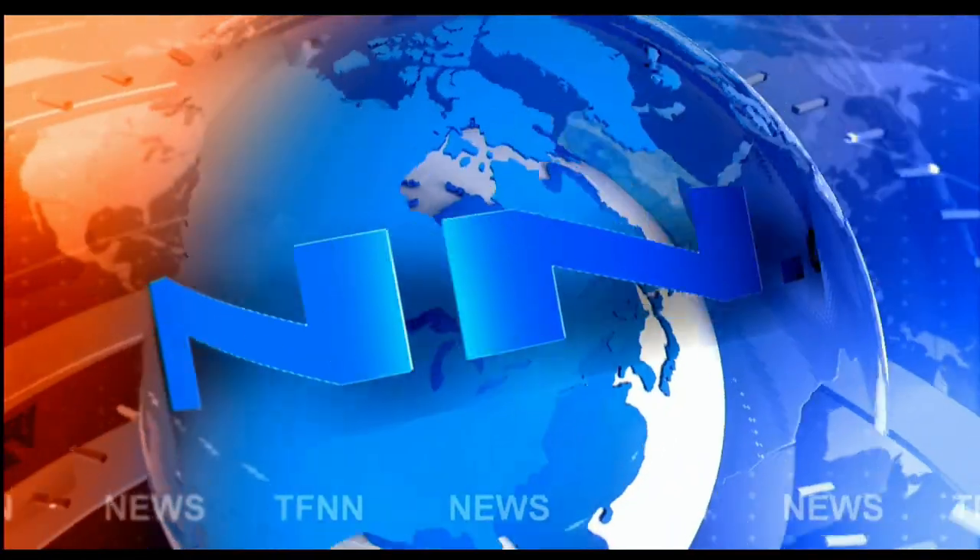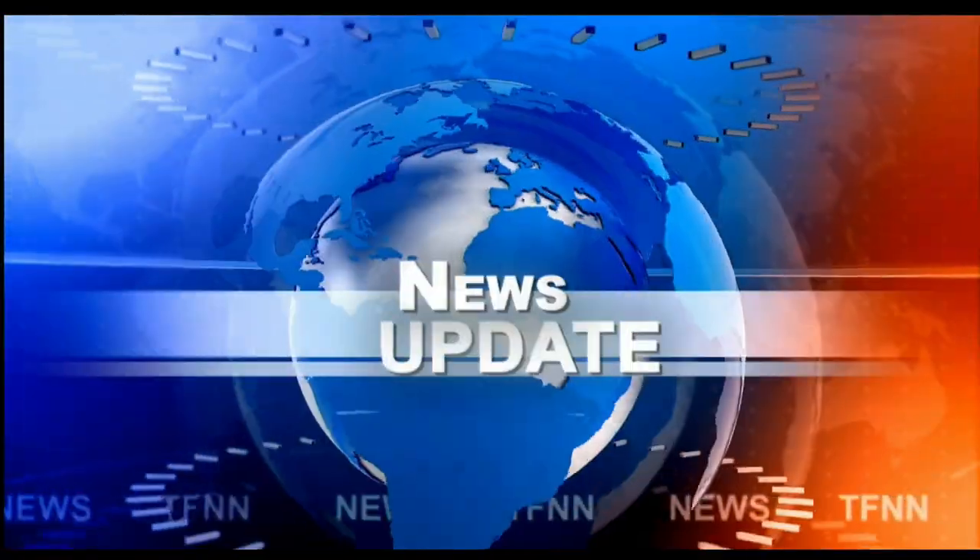T.F.N.N. Headline News Update. Good morning, folks. Steve Rhodes coming to you live from the shores of mostly cloudy Delray Beach, Florida. This is the 11 a.m. update. We got a bit of a mixed bag.